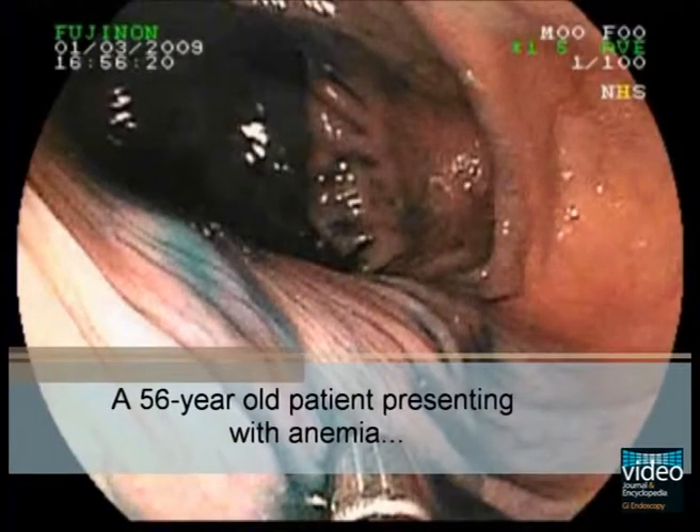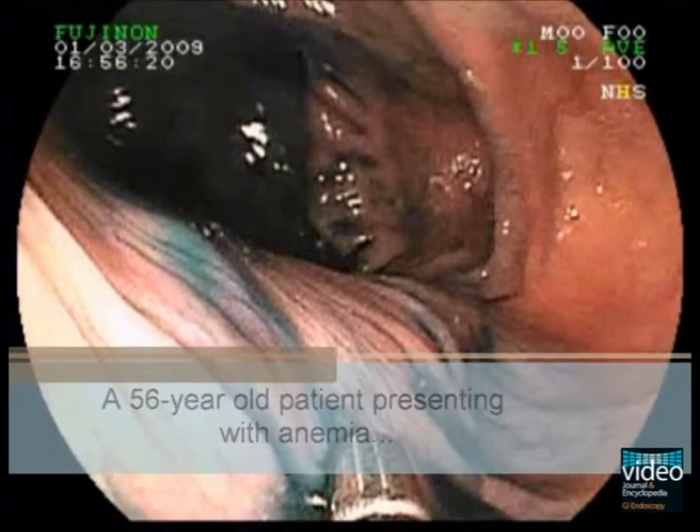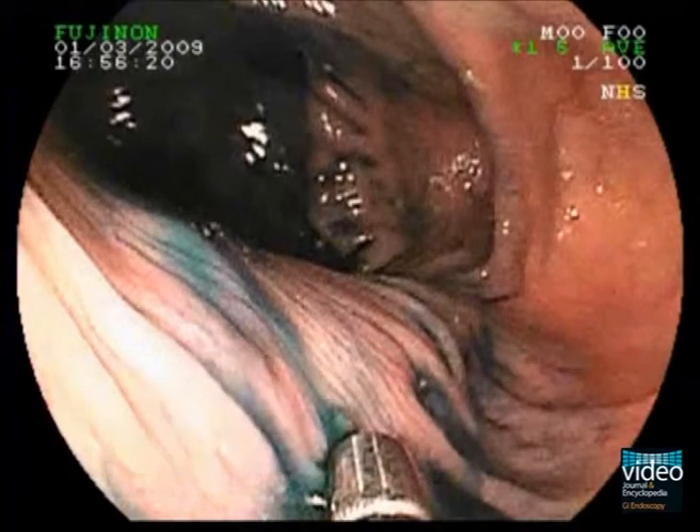This is a colonoscopy in a 56-year-old woman who was referred for colonoscopy. Because this patient had an increased individual risk of colorectal cancer, colonoscopy was performed with Indigo Carmine spraying.